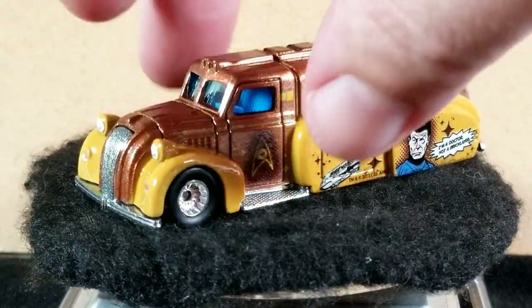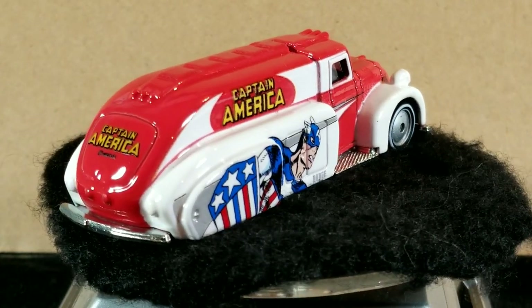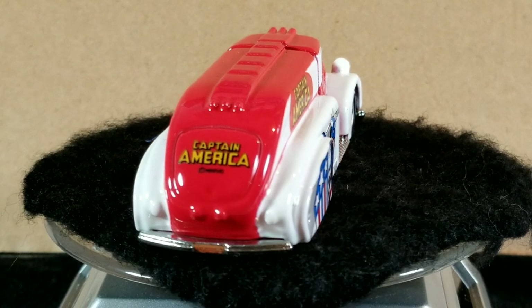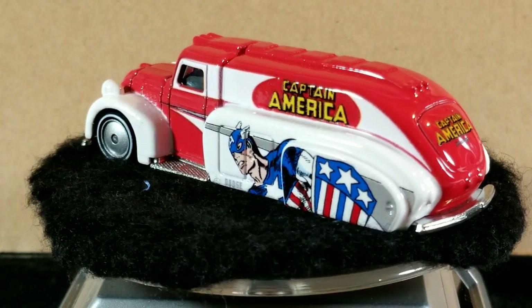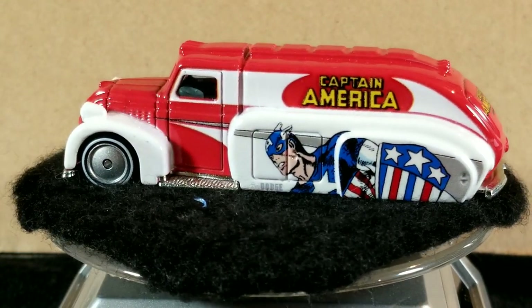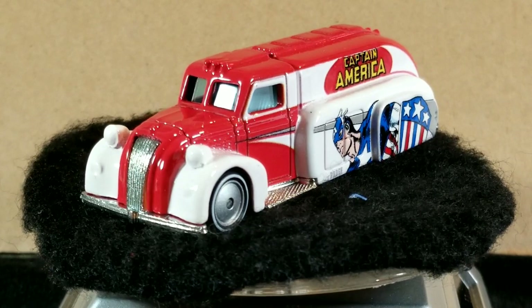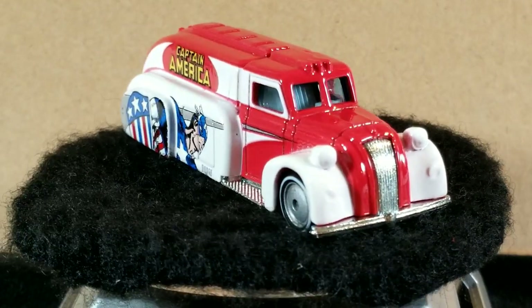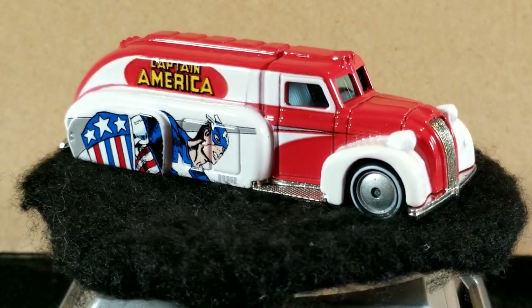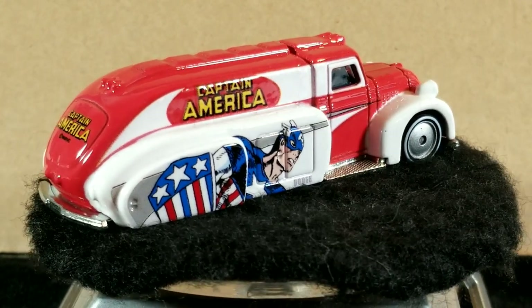The third release in this casting is from 2015, from the pop culture Marvel series in red and white with blue trim — very similar to the Supergirl release as far as colors. Again, the base is unpainted metal. The window color looks like it's a tinted light blue, and it looks like it might have some white interior. This one also has real riders, with a little different wheel style — more of a hubcap or moon dish cover wheel than the first two.